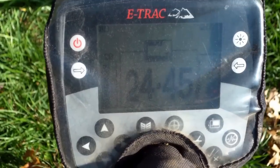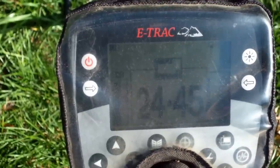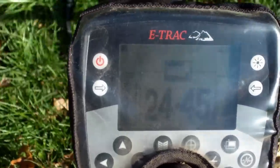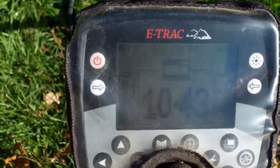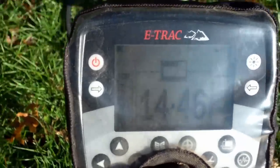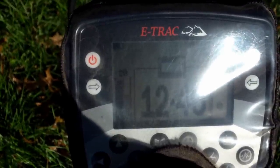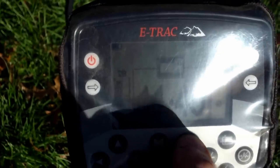I got my sensitivity cranked up to 28 and got another really good signal, but it is deep — showing like 10 inches on the meter. It's reading about 12-42, 12-43, 12-45, jumping around, but it's got a high squeak to it and there's a 12-46. I think it could be silver, so I'm going to live dig it for you.